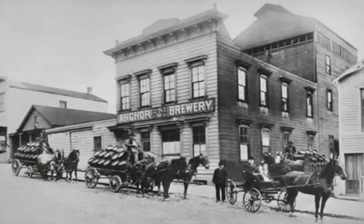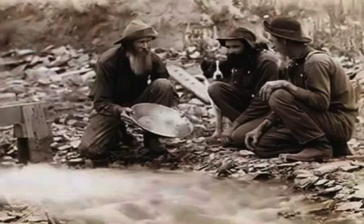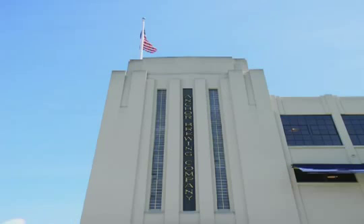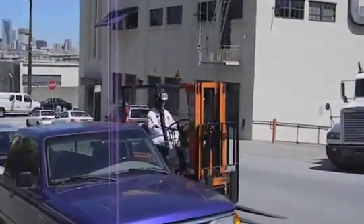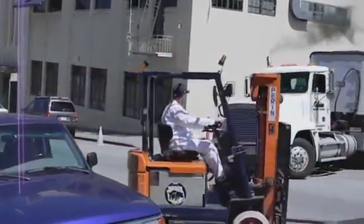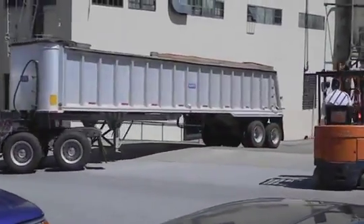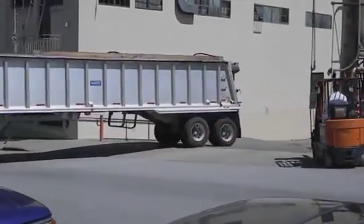Daniel will go on to tell you that Anchor Steam got its start during the gold rush in Northern California, as miners from around the world responded to the Comstock load that was discovered. And here the building is today in all its glory, along with the machinery that goes into making Anchor Steam a possibility and a wonderful, wonderful taste.